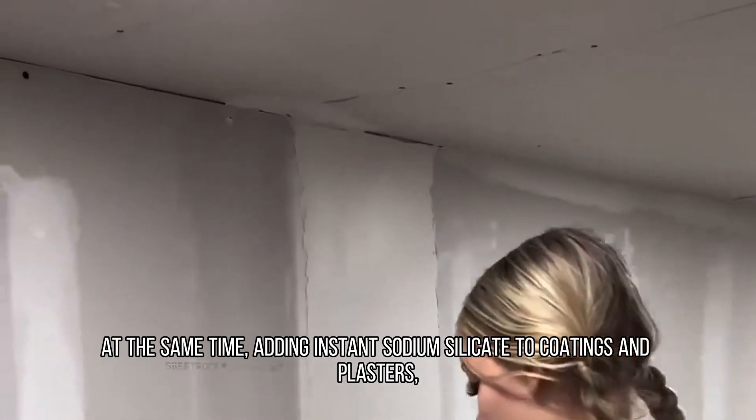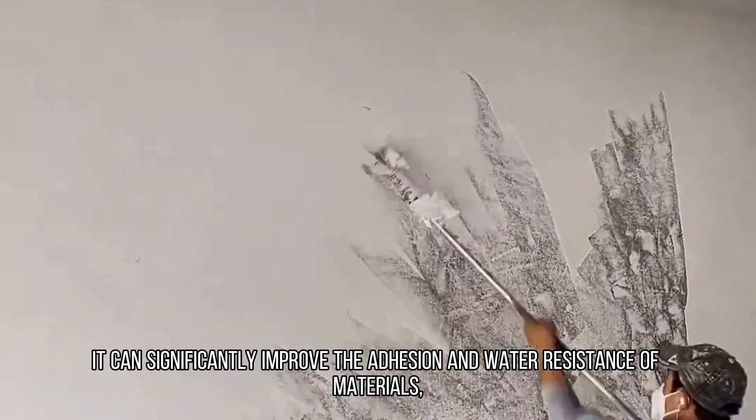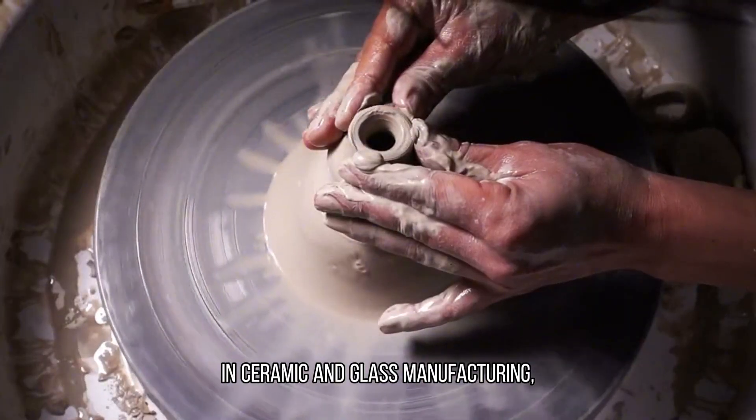At the same time, adding instant sodium silicate to coatings and plasters can significantly improve the adhesion and water resistance of materials, bringing more lasting protection and aesthetics to the wall.